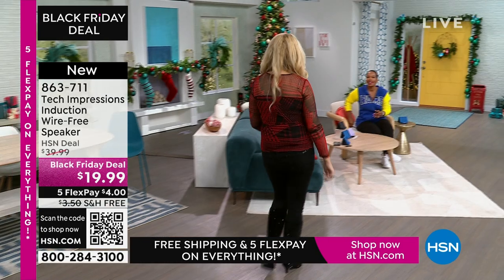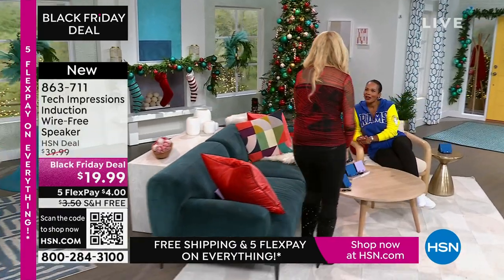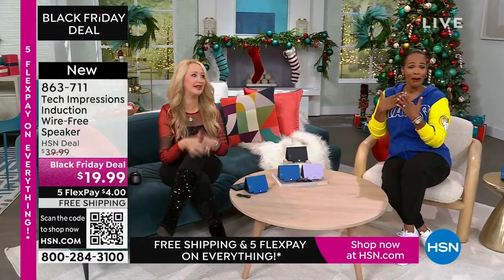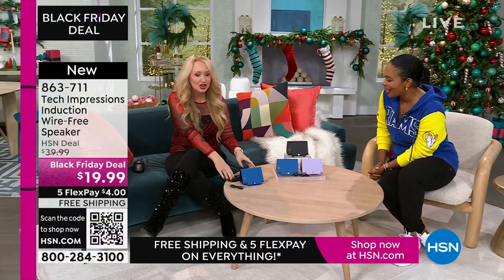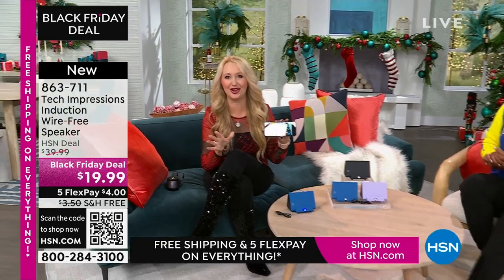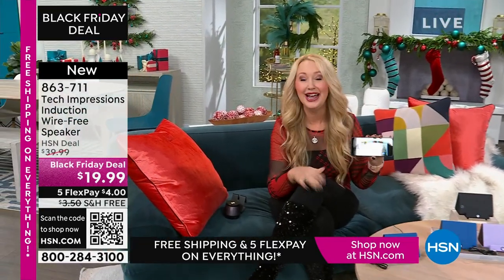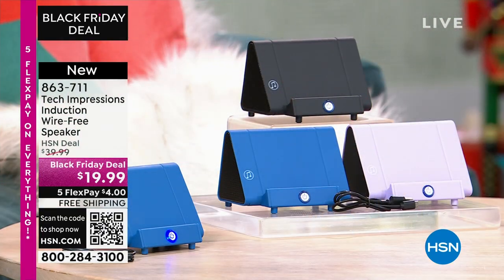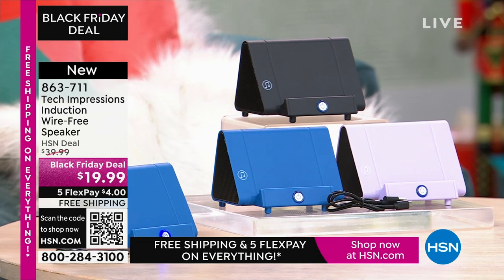Lori Leland is joining us on this Thanksgiving afternoon. I'm thankful for you and all of our viewers and these incredible items. This is the easiest way to shop. We love this brand-new technology coming your way from Tech Impressions — one of our huge brands here at HSN, with real-world solutions that work beautifully to solve everyday problems. This speaker is not only gorgeous, it's super practical. It's going to work for every single person. We have three beautiful colors for you.